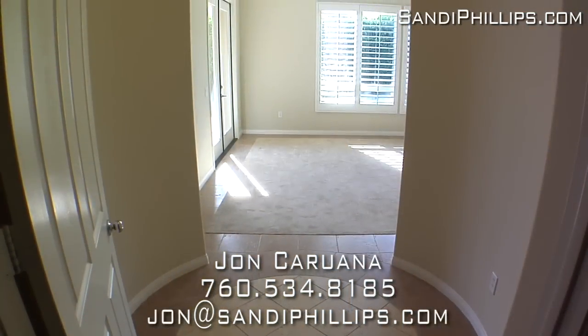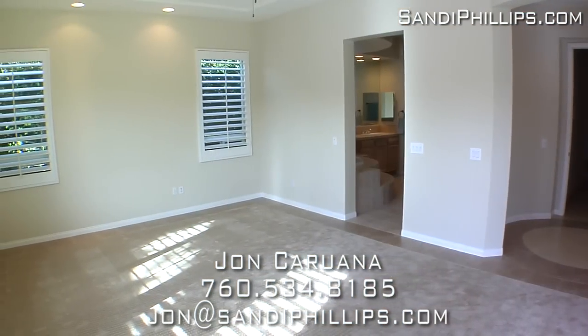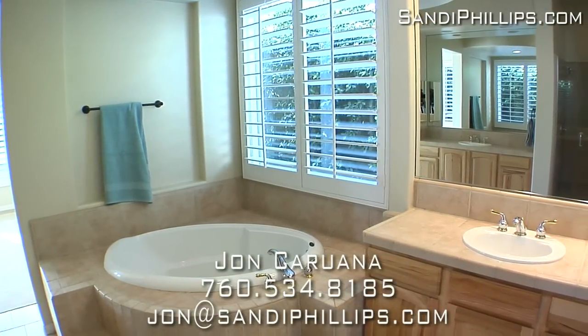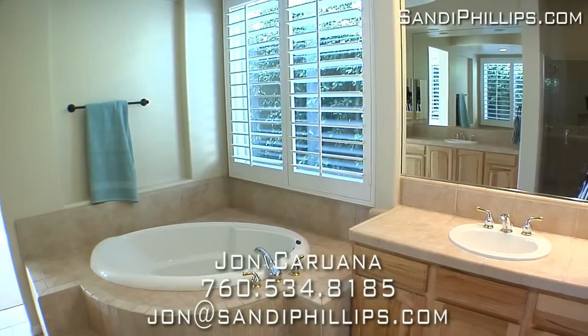The master bedroom has beautiful design features with tile floors, inset carpeting, and French doors that lead to the back patio. The master bathroom is luxurious and has dual vanities, a step-in shower, tub, and walk-in closet.